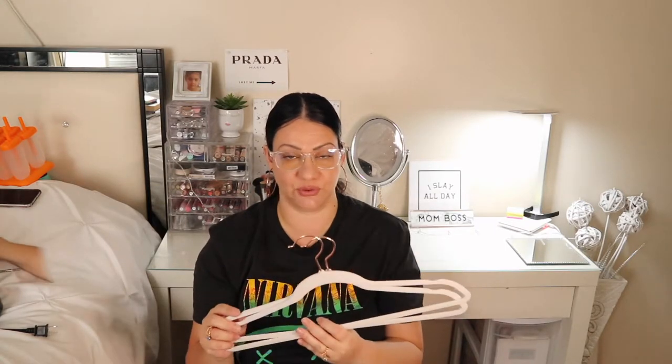Next we have these hangers. They come in a pack of 60 and what I love about them is the aesthetic — they're white with rose gold. I'm probably going to do a video on how to organize my closet and I'll switch out all my hangers for these ones.